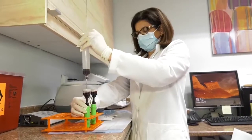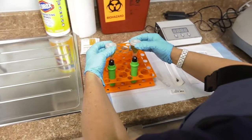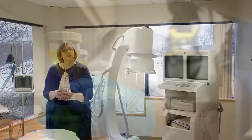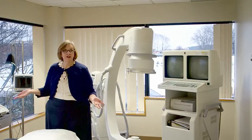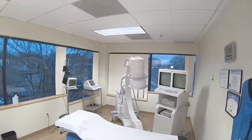This is our regenerative medicine lab with some of the equipment we use to prepare your treatments. The actual stem cell treatment takes place here in one of our regenerative medicine procedure rooms. The treatments will depend on your specific needs.